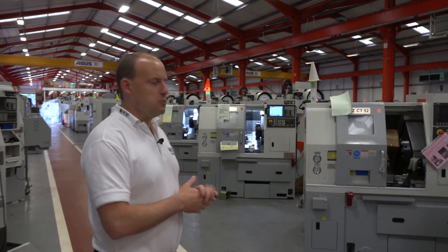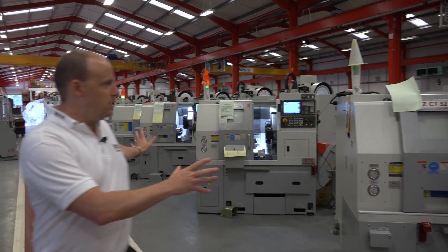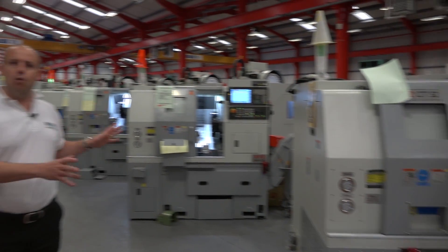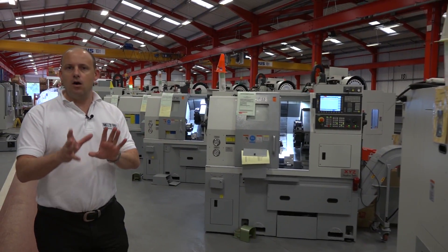I'm at XYZ Machine Tools' head office in Tiverton in Devon and I'm going to show you something special that they're doing at the moment. Now if we walk this way you'll see these machines — these XYZ CT52 turning centres that are all available for sale on special.